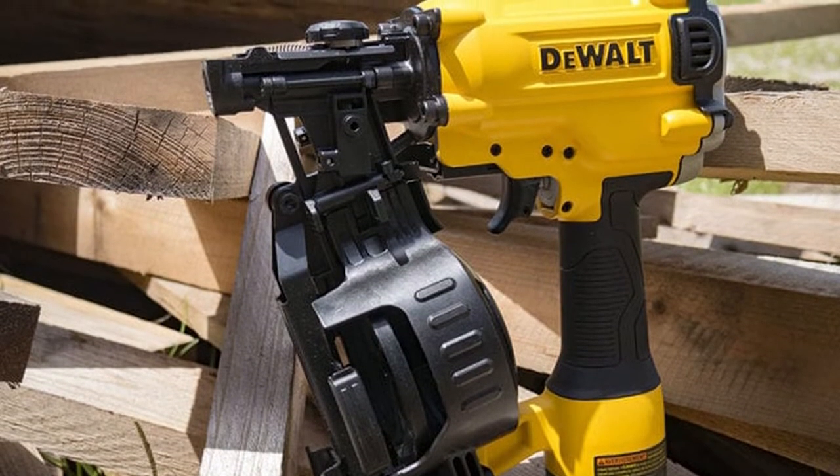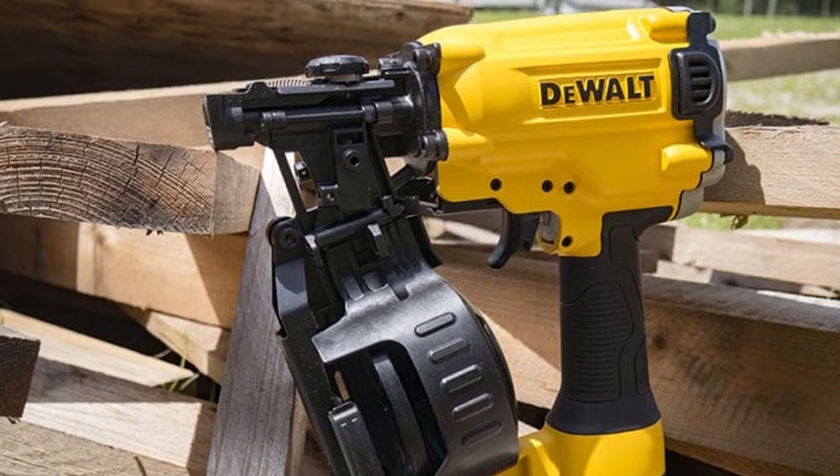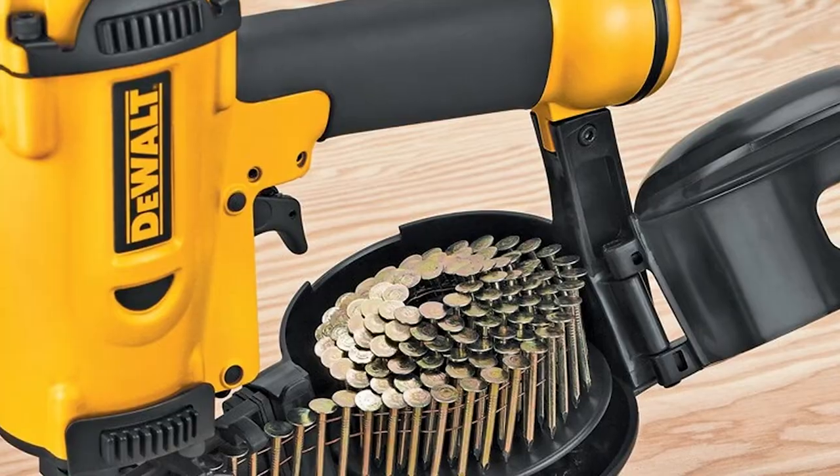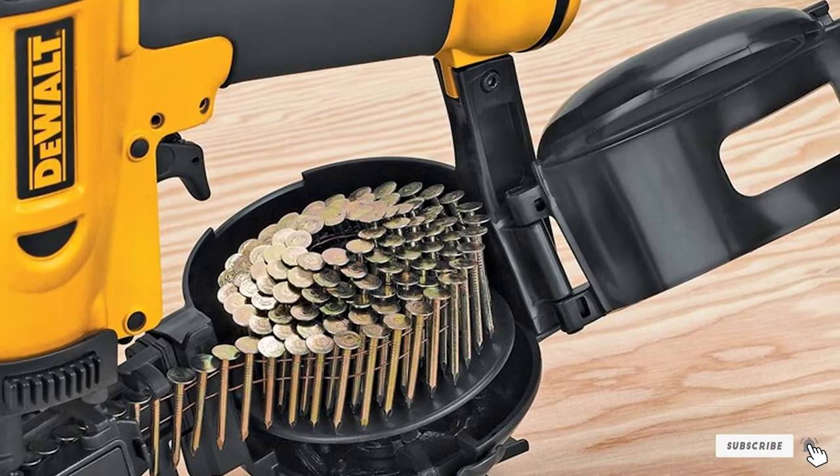Its most troubling downfall is its hair trigger — it can fire two or even three nails at a time. The warranty leaves much to be desired, and on occasion the trigger valve fails, which should only happen when the clip is empty to prevent dry firing.